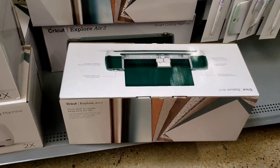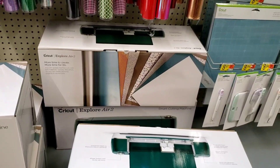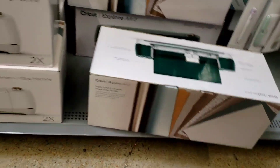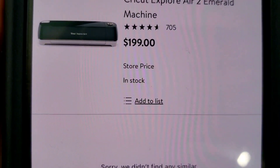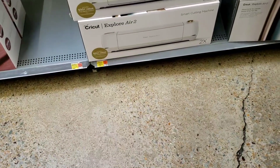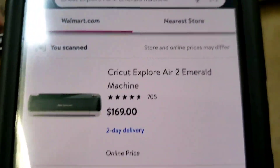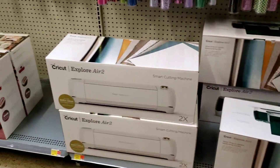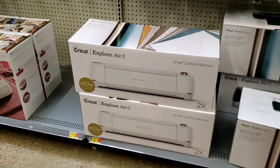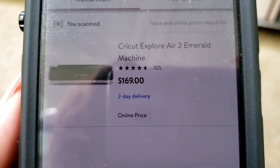This is why you should always check online. Everybody's talking about the Cricut machines and the press. It was like $227 and they're going down to $199 in stores. But online it's $169, so you can actually get this cheaper online if it's something you really want.